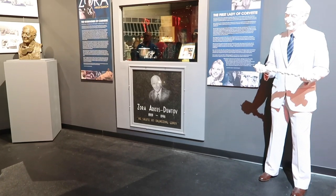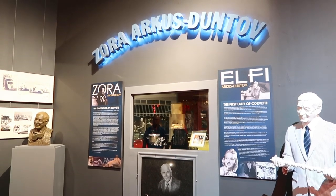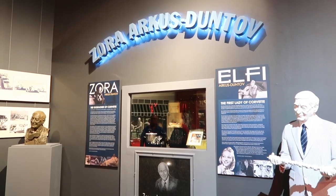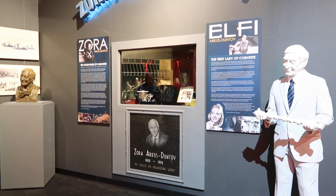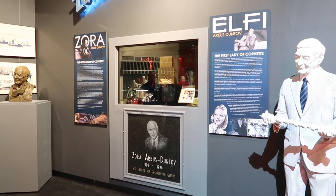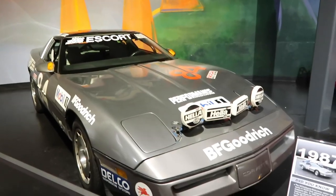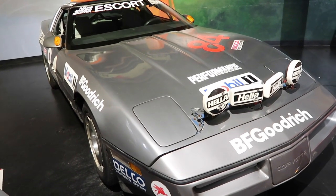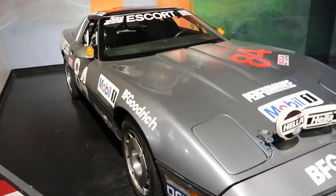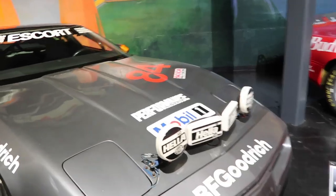This gentleman has been broadcasted quite a lot — Zora Arkus-Duntov, the guy behind the mid-engine car. He and his wife are actually cremated and interred here at the museum, and this is their little exhibit. You'll see some different Corvettes here — this is a 1987 C4 escort endurance series Corvette, still has the original engine in it. Look at those Hella lights!